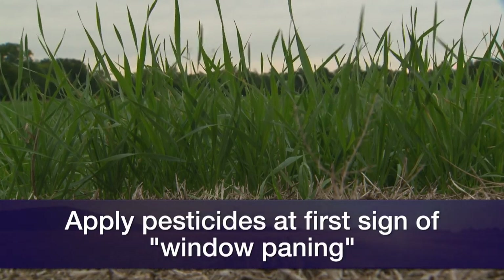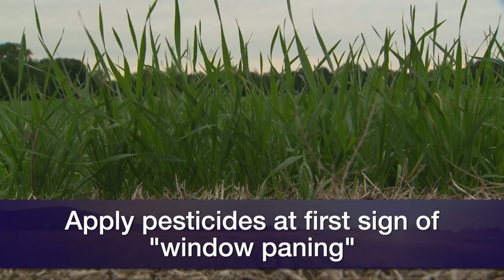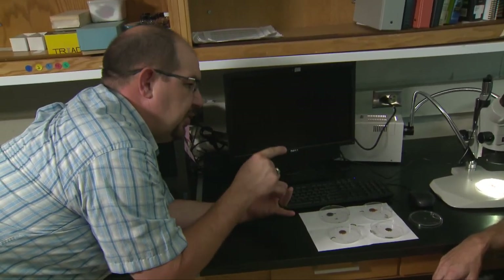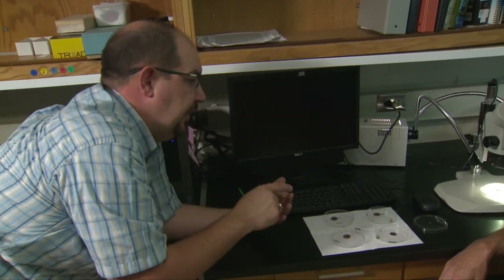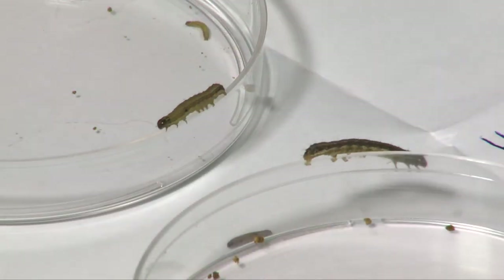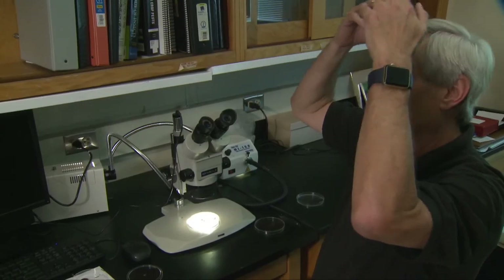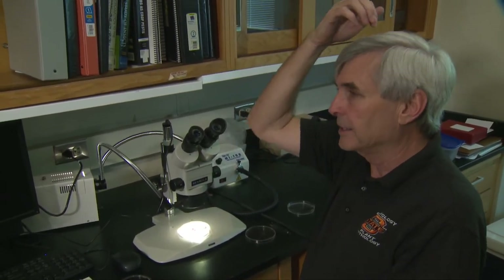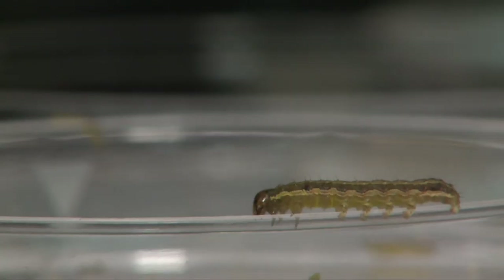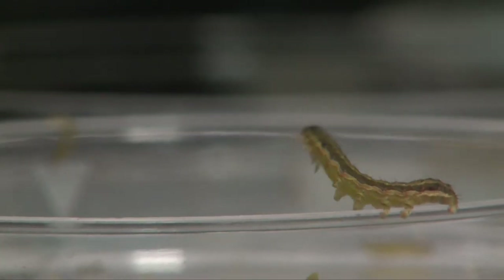There are numerous insecticides that are registered to control them. How do you identify an armyworm versus a corn earworm versus some other type of insect? Well, fall armyworms are kind of distinctive in what they look like. All caterpillars have what we call sutures on their head, but fall armyworms have a very prominent light-colored suture that looks like an inverted Y on their head that kind of gives them away. Their skin is also kind of smooth.